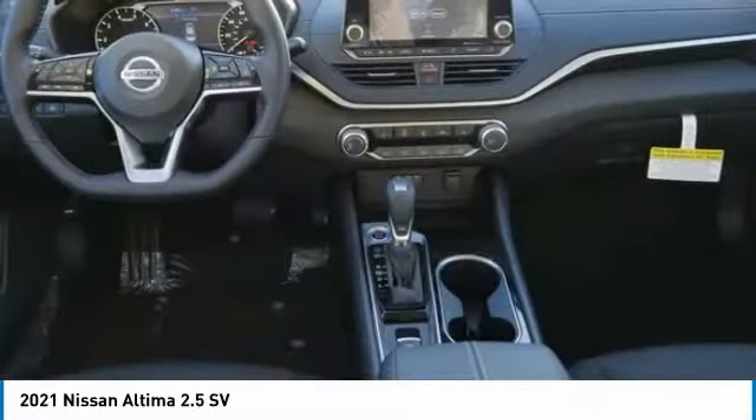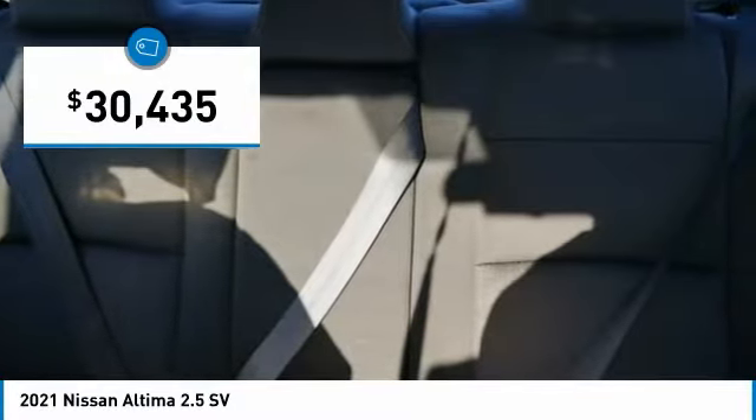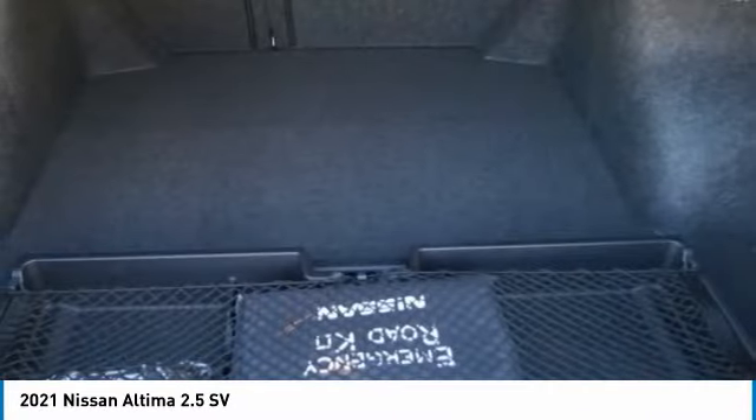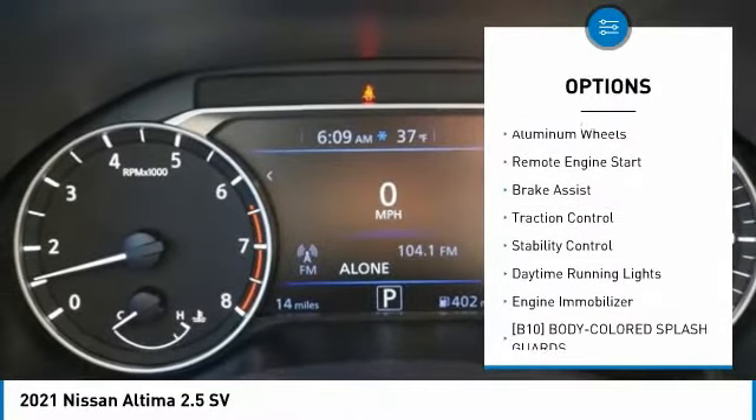You'll see the Nissan Altima is made to drive and built to last, and is priced below $35,000. Here are some of this vehicle's great options: tire pressure monitor, blind spot monitor, all-wheel drive.